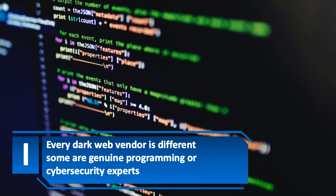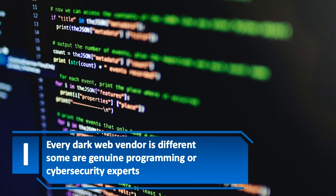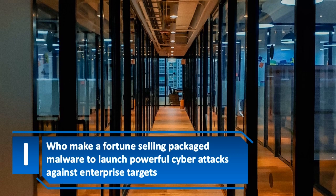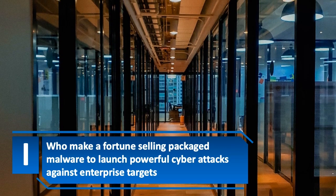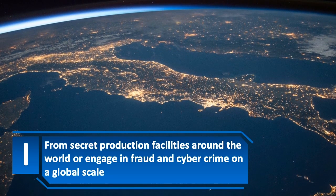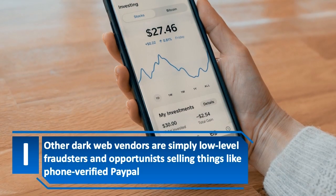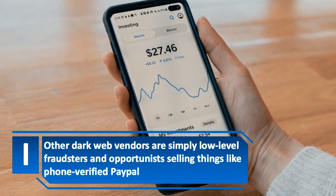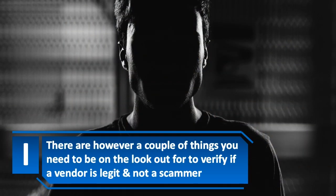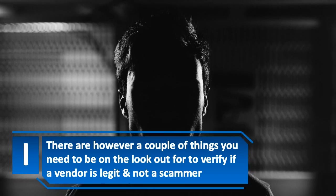Every dark web vendor is different. Some are genuine programming or cyber security experts who make a fortune selling packaged malware to launch powerful cyber attacks against enterprise targets from secret production facilities around the world, or engage in fraud and cyber crime on a global scale. Other dark web vendors are simply low-level fraudsters and opportunists selling things like phone verified PayPal. There are however a couple of things you need to be on the lookout for to verify if a vendor is legit and not a scammer.